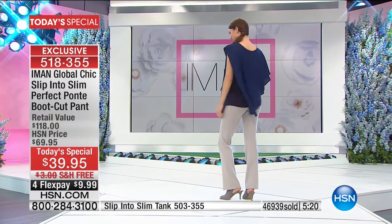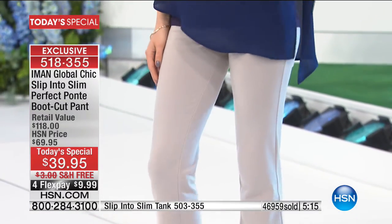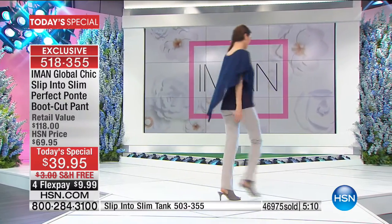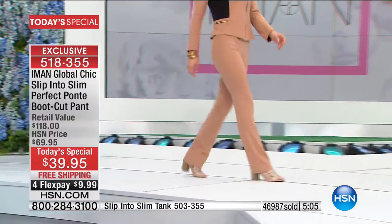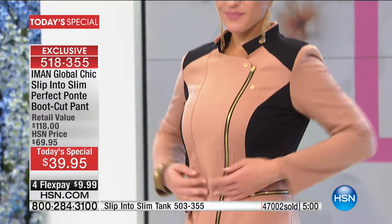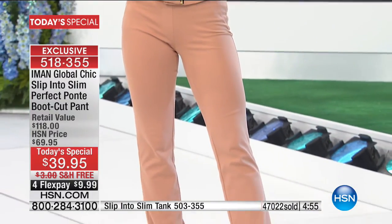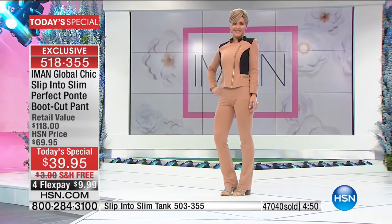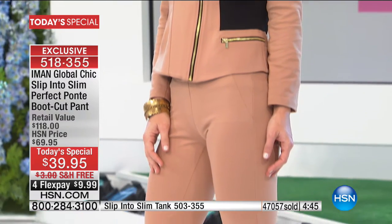Nobody knows fashion better than Iman, particularly pants. If your challenge has always been fit when it comes to pants, get ready to be wowed. Here is Lauren wearing the moto jacket all zipped up — coming up next. It's color blocking that instantly makes you look slimmer.